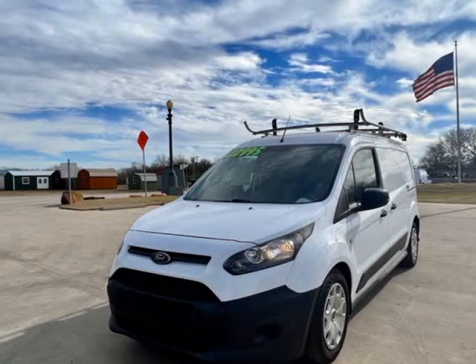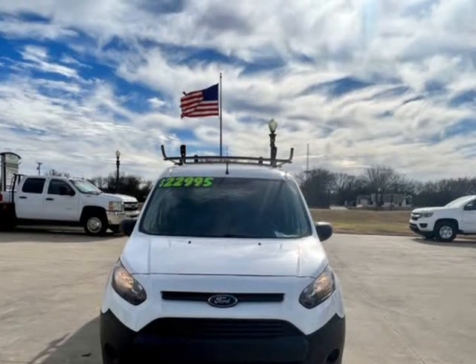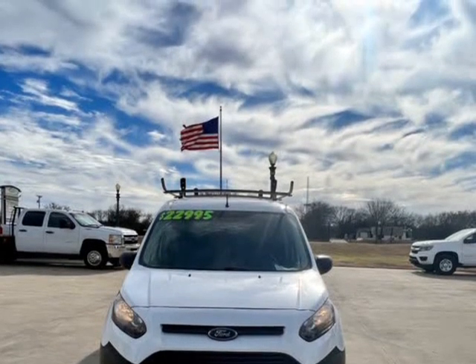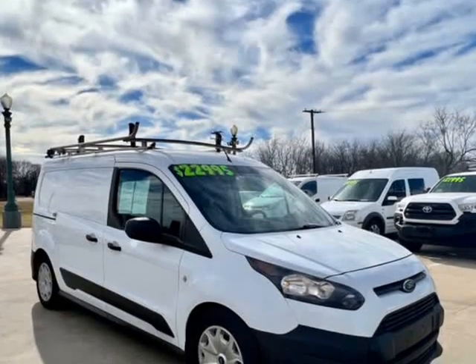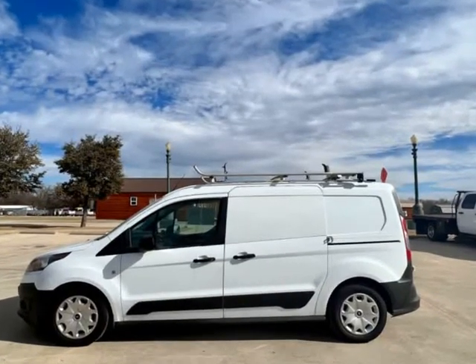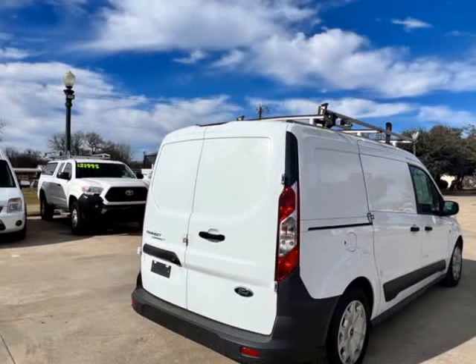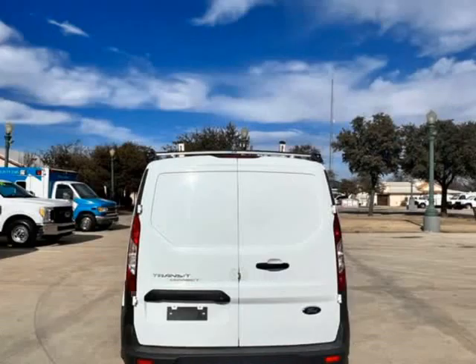This 2017 Ford Transit Connect is brought to you by TX Work Trucks. One owner, 2017 Ford Transit Connect Long Wheel Base Service Work Van with 98K miles, clean title, no accidents, good maintenance on the CarFax. This is the one you want — great gas mileage.